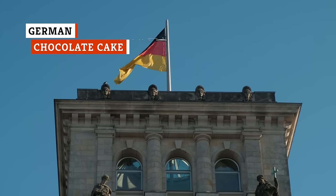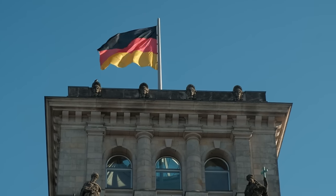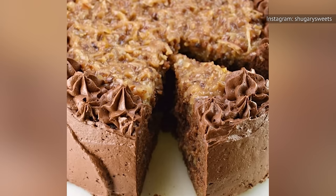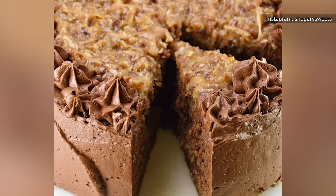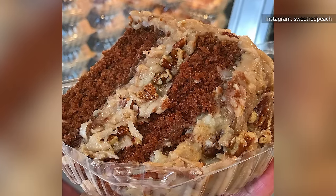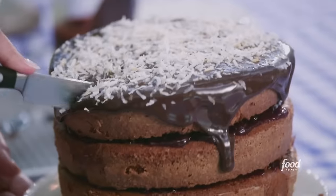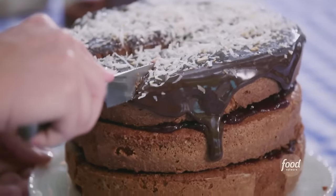German chocolate cake may sound like it's a European dessert, but it originated with a Texas homemaker. It was named after the creator of Baker's brand chocolate, Sam German. German chocolate cake has been a much-requested and baked dessert throughout the South ever since the recipe appeared in a Dallas newspaper in 1957. The cake is rich with chocolate and buttermilk, while the frosting is thick and gooey and often features coconut and pecans. Some people also layer the coconut-pecan frosting with chocolate frosting. The results are decadent, to say the least, and far tastier than any ordinary chocolate cake.